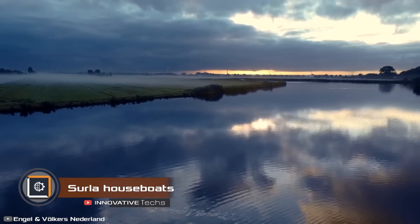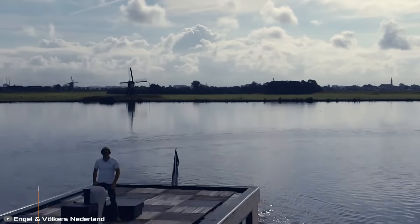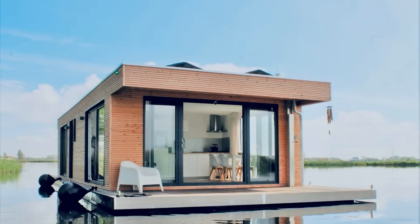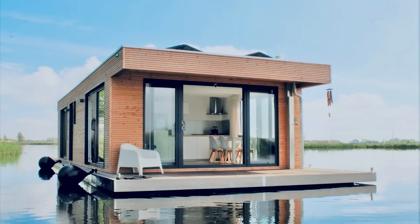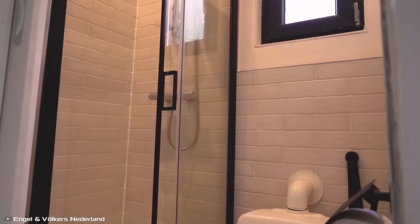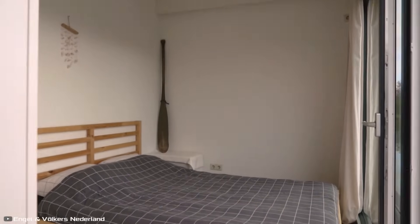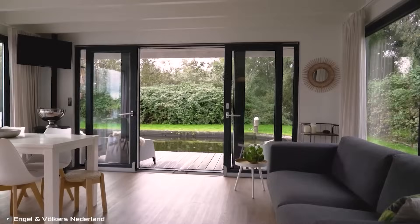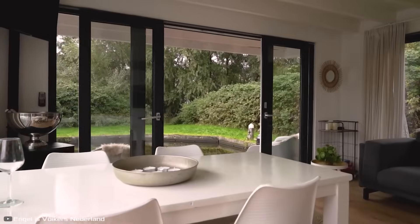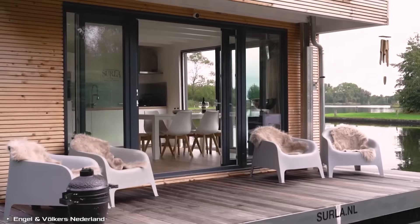Imagine being able to travel on water without leaving your home. The Surla floating house opens truly boundless possibilities for water travel enthusiasts. The vessel has everything needed for a comfortable stay for four to six people: a spacious living room with a sofa, dining table, and TV, as well as two bedrooms with double beds. Guests can comfortably settle in an additional room which can be converted into a home office if needed.